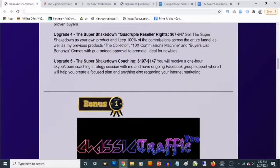The final upgrade, number five, is Super Shakedown Coaching, which goes for $197, but you'll be able to decline it and pick it up for $147. This gives you access to a one-hour Skype or Zoom coaching session with John, ongoing Facebook group support, and help to create a focused plan for your internet marketing.